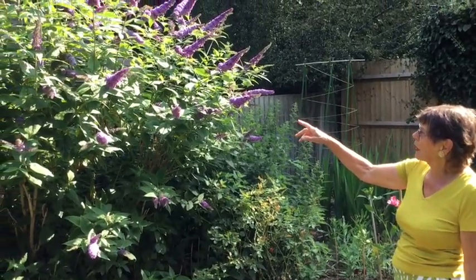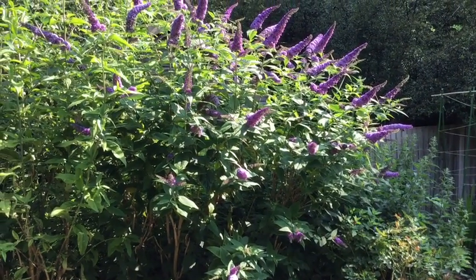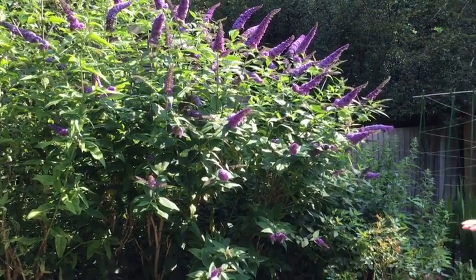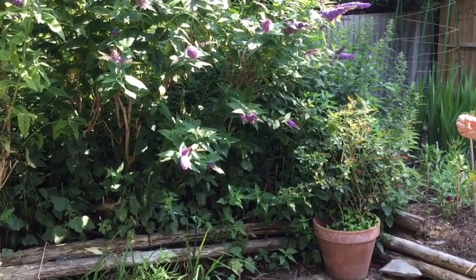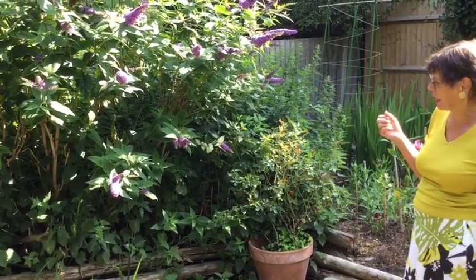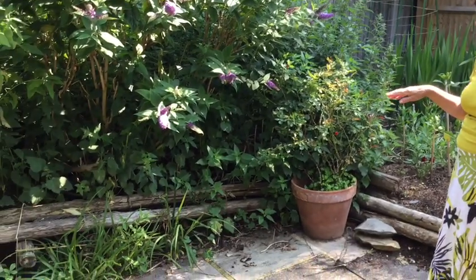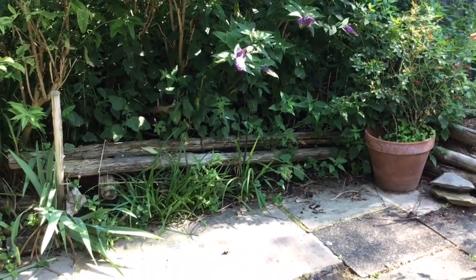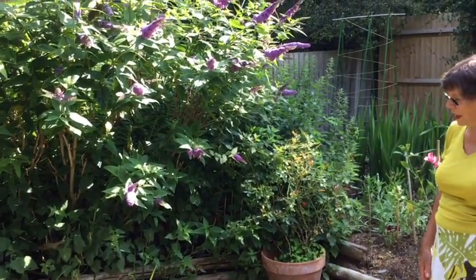The buddleia tree we have specially for butterflies, though unfortunately we hardly ever see any these days. Below it is a bed of nettles, also for butterflies, and there has been evidence of them laying eggs there this year, so I'm hoping it's red admirals. And right at the bottom is a pile of old holes and logs for the stag beetles. Again we don't see them very often, but we live in hopes.